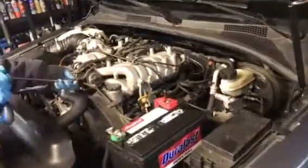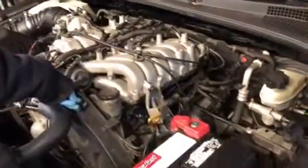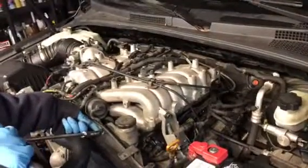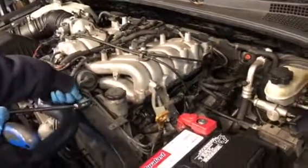Good morning YouTube. We got another car, a Kia here today. It has a P301, which is Cylinder 1 Misfire.